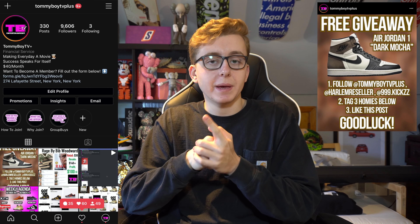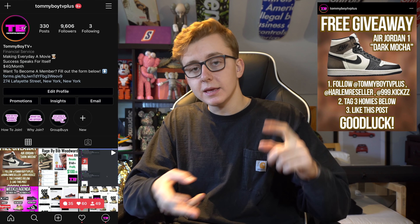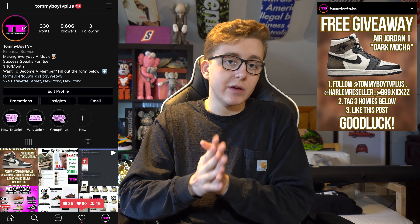If you remember October, the last release was the Jordan 1 Mochas — an absolute banger. We're giving away a free pair on our Instagram at TimeboyTVPlus, size 10 or 11, along with two free monthly memberships.